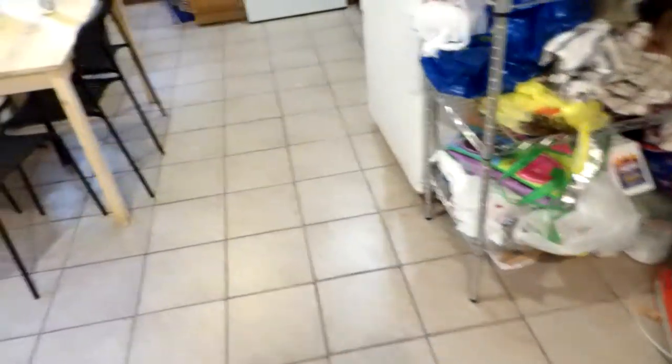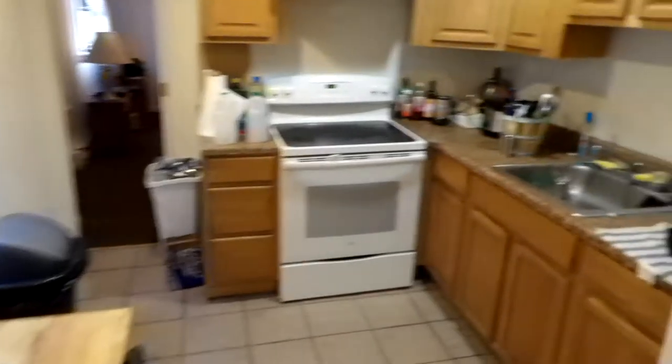We enter the kitchen here. To the right we've got our basement door — nothing too exciting down there, just that's where your washer and dryer is. You can see that in the pictures. This is our kitchen here. Nice well-kept tile floor in the kitchen.